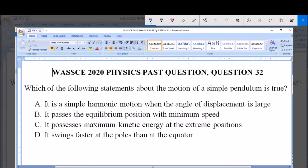We are asked to pick an option which is true about the motion of a simple pendulum. A simple pendulum actually exhibits simple harmonic motion — SHM.